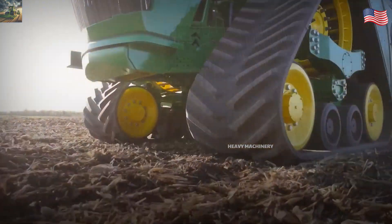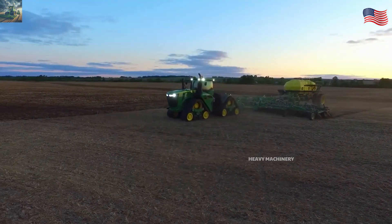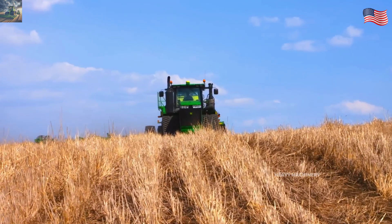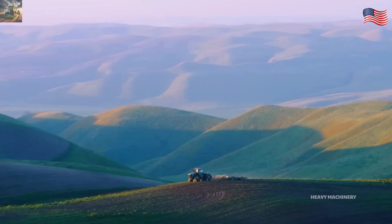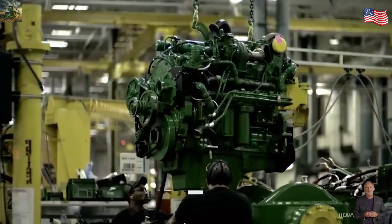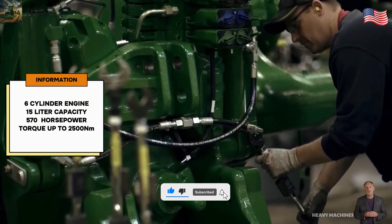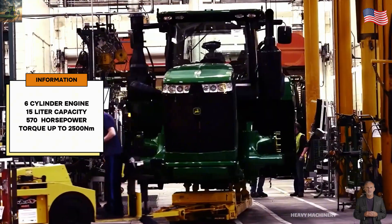The 9570RX was first introduced in 2015 and is still widely used today. This machine is 7.5 meters long and weighs about 27 tons. In terms of power, it's equipped with a six-cylinder, 15-liter engine that delivers 570 horsepower and up to 2,500 newton-meters of torque.